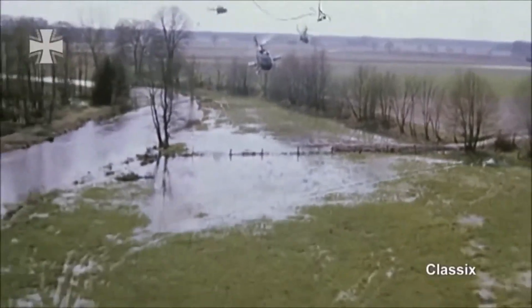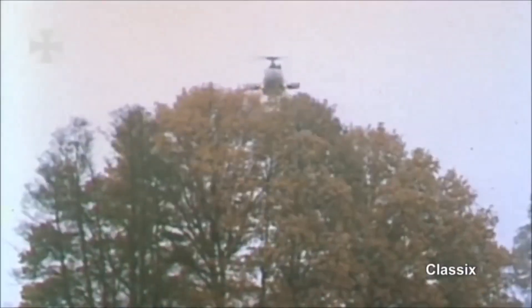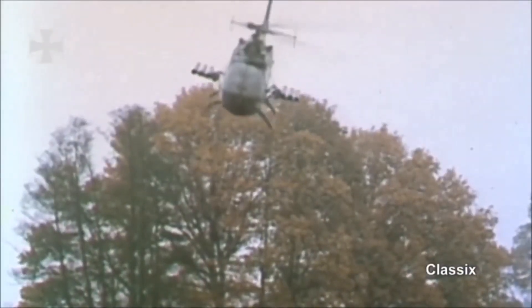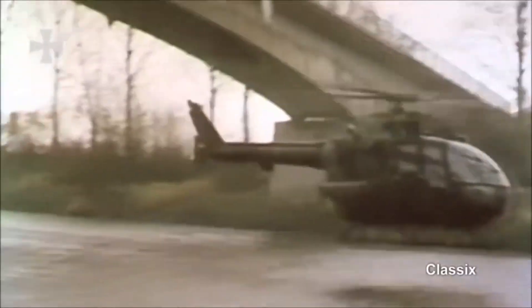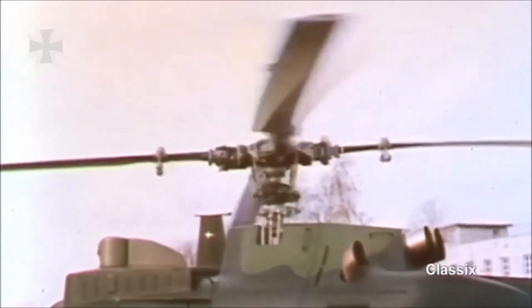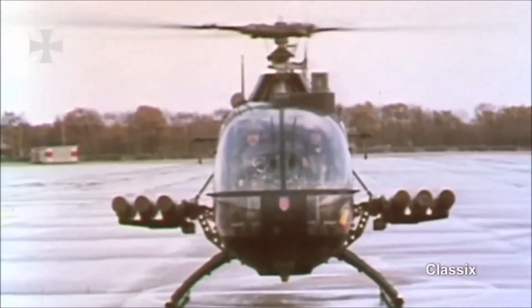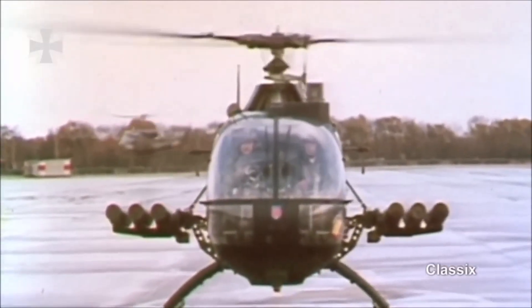This helicopter is operated by a crew of one or two pilots. It can also accommodate up to three troops or two litters. Most light helicopters have only one engine, but the Bo 105 has two. This is an important advantage, as if one engine fails, the machine can return to base on the other. The Bo 105 has an internal payload capacity of 690 kilograms, and can also carry one 200 kilogram load slung externally.